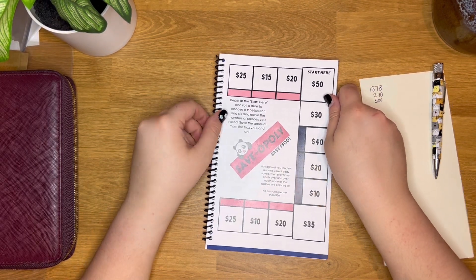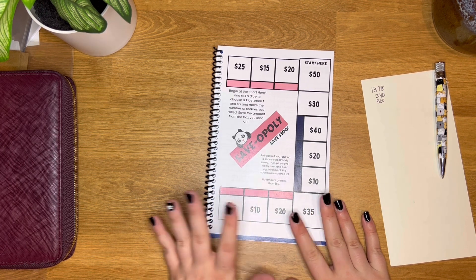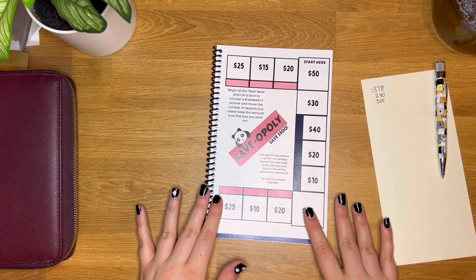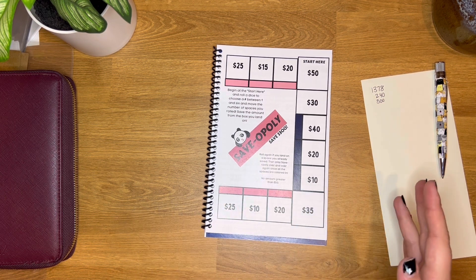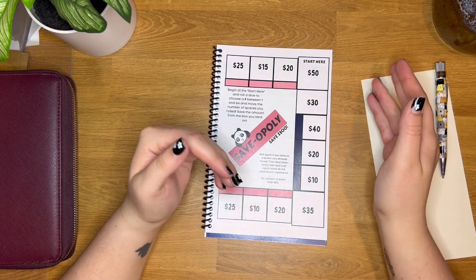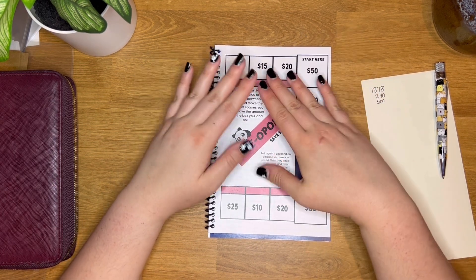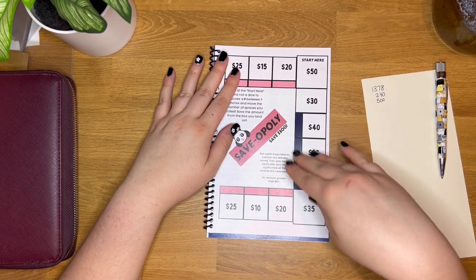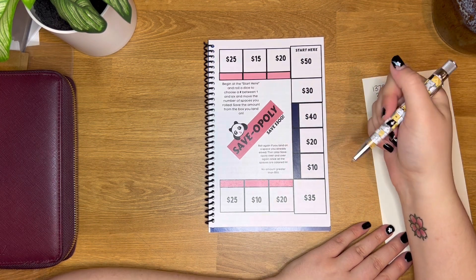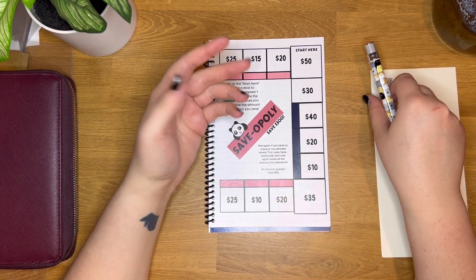The next challenge, which I'm pretty proud of, is the Saveopoly — this one was so fun to make, a little difficult but I got it. You roll a dice or use a random number generator between one and six, start here, and move your way around the board. If you fill all the spaces, you can save $300 with this one, but you can keep playing over and over so there's the possibility of saving even more money.